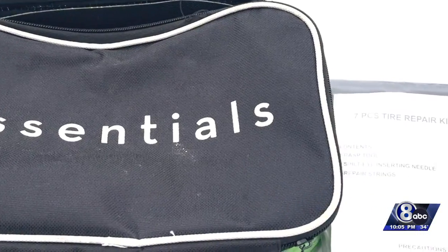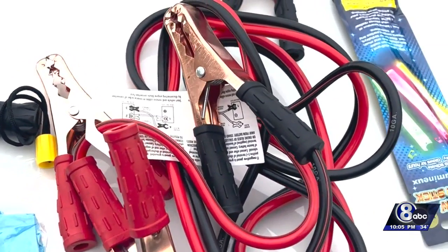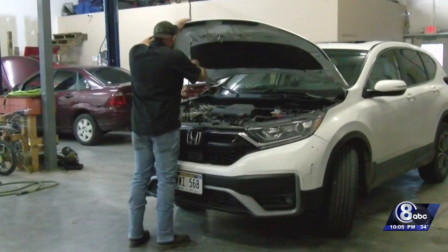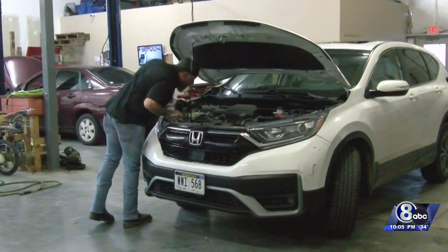Also, keep an emergency kit in your car that includes jumper cables, a flashlight, batteries, and flares in case you need to draw attention to your vehicle in an emergency. In Lincoln, Jatine Tinsley, Channel 8 News.